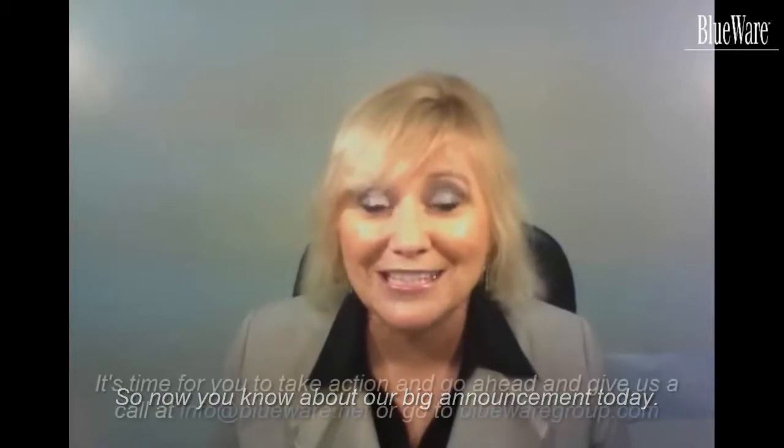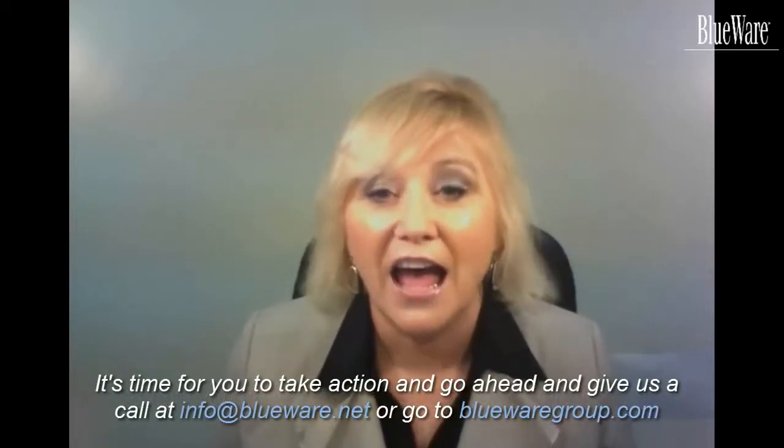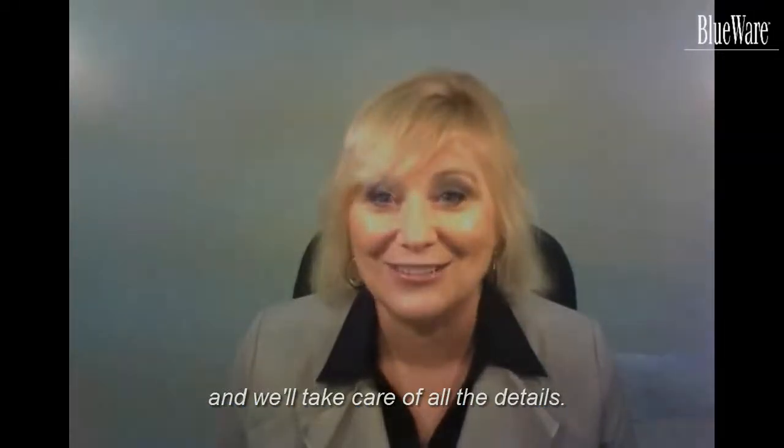It's time for you to take action — go ahead and give us a call at info@blueware.net or go to bluewaregroup.com and we'll take care of all the details. Thanks.